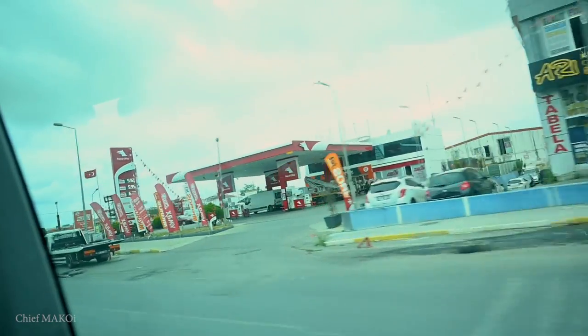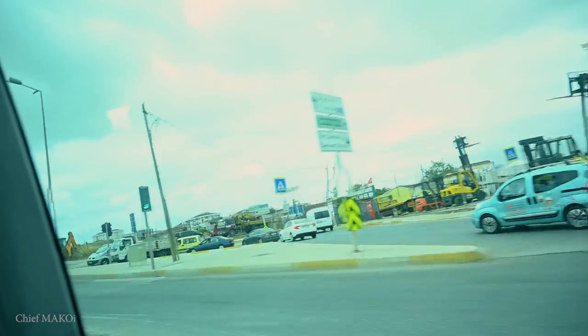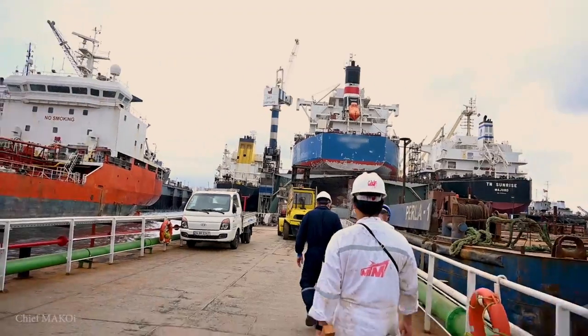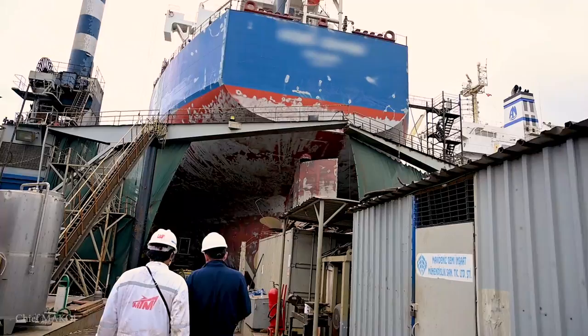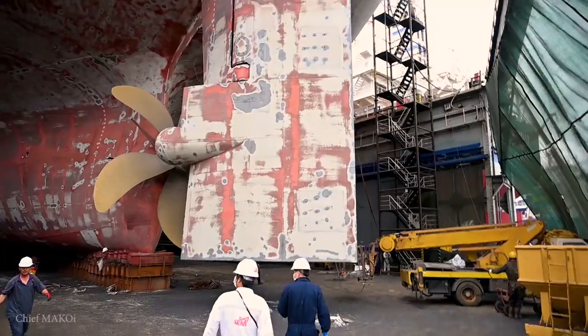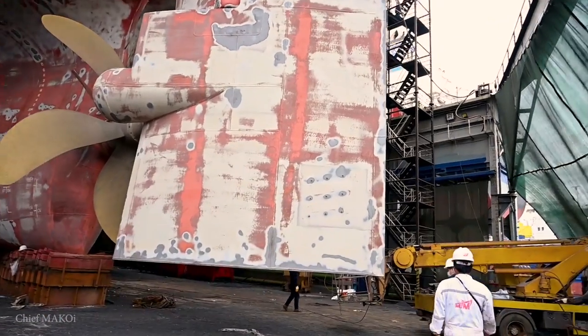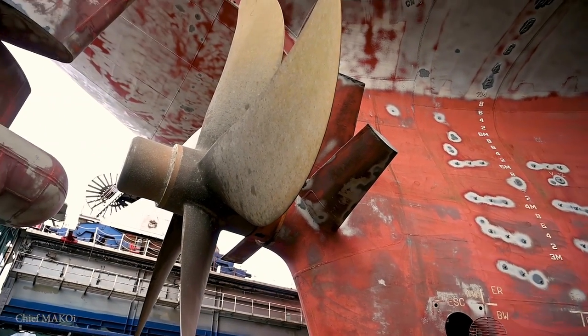After checking the workshop we headed back to the shipyard. On our walk back to our ship, I couldn't help but notice and appreciate the magnitude of the operations carried out in this yard each and every day. On our ship alone, dozens of workers are scattered around the various areas of the ship, each assigned different tasks with varying degrees of expertise.